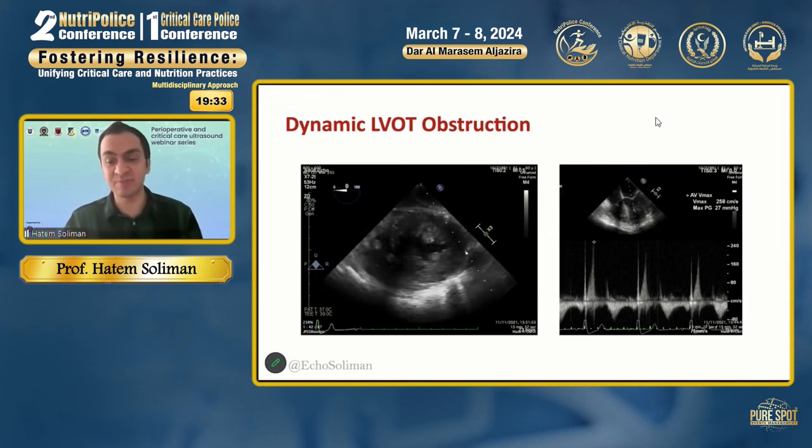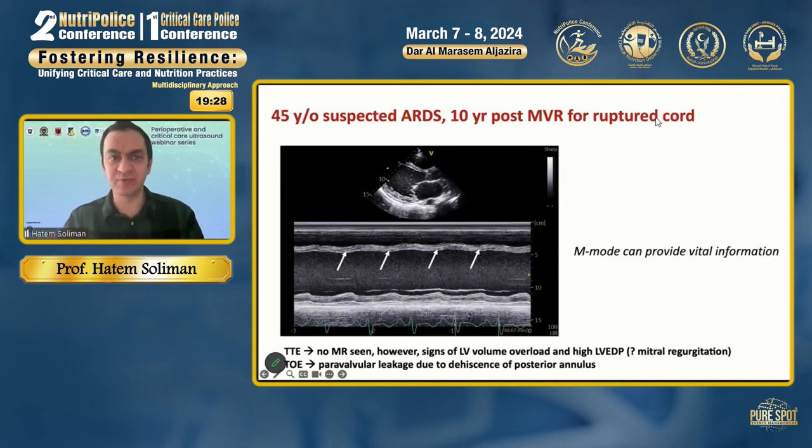Usually we look at improving RV function while monitoring hemodynamics using a cardiac output monitoring device. In this case, we use a pulmonary artery catheter. Here are a few examples of how echocardiography can help in different patients in cardiac critical care.